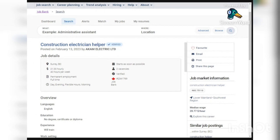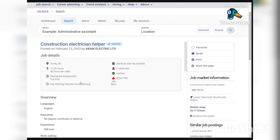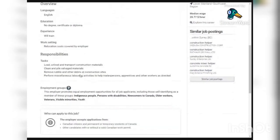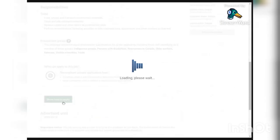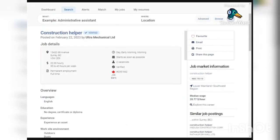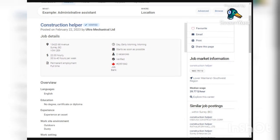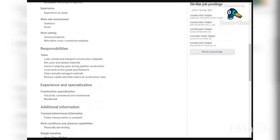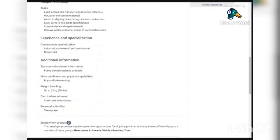The sixth job is from Akam Electrical Limited, looking for construction electrician helpers with two vacancies, paying $21 per hour for 40 hours per week — permanent employment. Requirements, tasks, and relocation coverage are the same as above; apply by emailing the address provided. There is also a seventh position with two vacancies paying $22 per hour for 35 to 40 hours per week, with the same requirements, relocation coverage, and responsibilities.